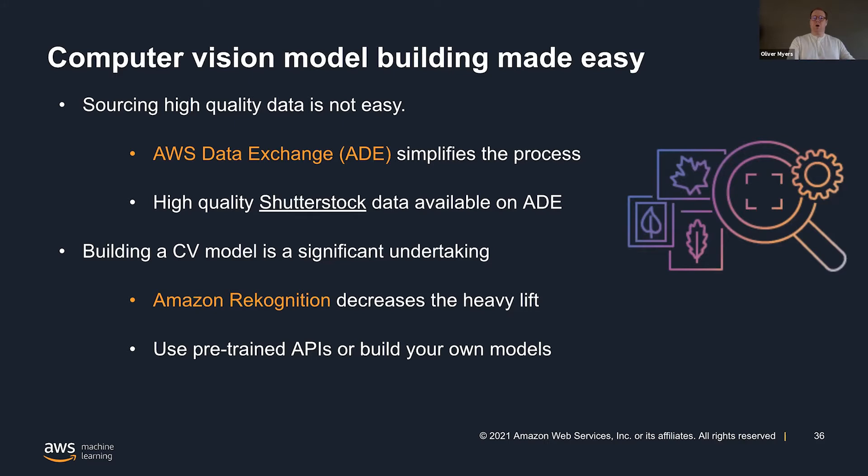Now that's made much easier because you can go to the Amazon Data Exchange, which allows you to acquire third-party data sets. There you will find Shutterstock data sets that take into account all of the work the Shutterstock AI team is doing to provide high-quality data that is contextually labeled. So now, if I'm a startup or a business, I don't have to worry about the sourcing.